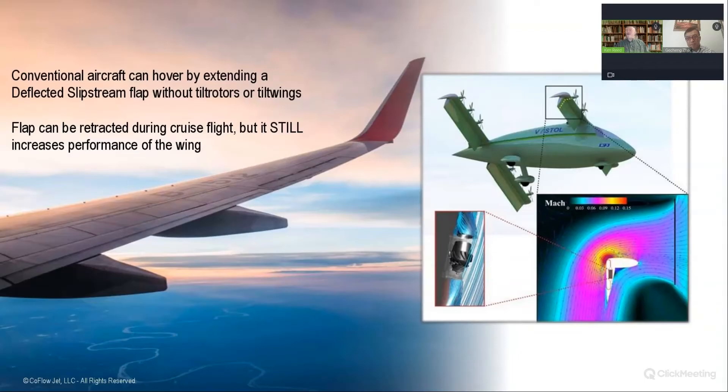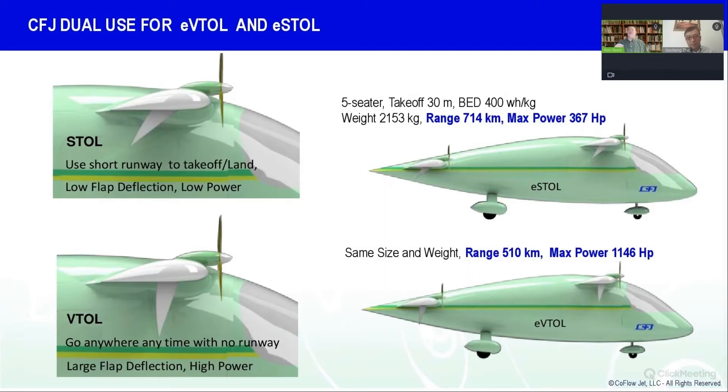You don't have to have tilt rotors or tilt wings — is that correct? That's correct. And not only can you create a vertical takeoff and landing aircraft — in which case you still have to use a lot of power on the engines mounted on the front of the wing — but you could use a lower flap deflection, shorten the runway length, and create a short takeoff and landing aircraft. That saves a lot of energy by using a runway to take off and land. So you've made a better aircraft because you don't need as much runway.